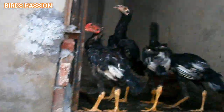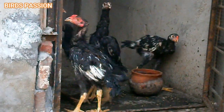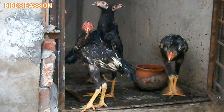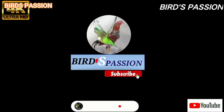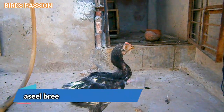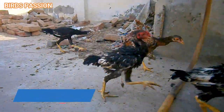Good morning ladies and gentlemen. Today we are discussing the fascinating world of Aseel chickens and their feeding. Like any other chicken breed, feeding is an important aspect of raising healthy and strong birds. Here are some general guidelines.